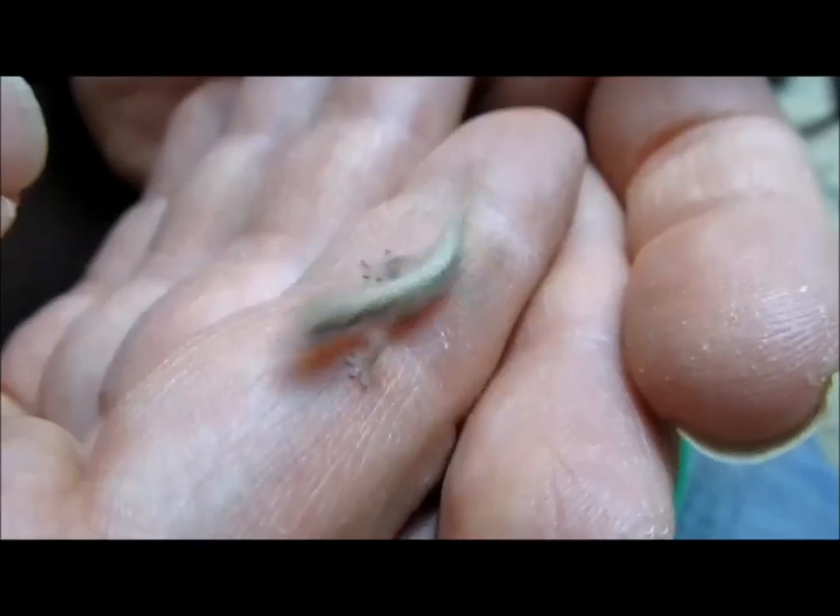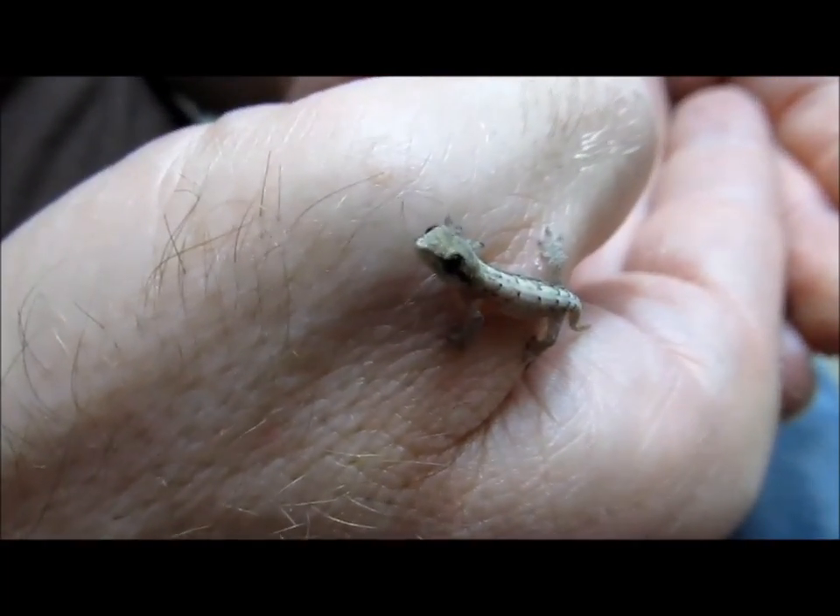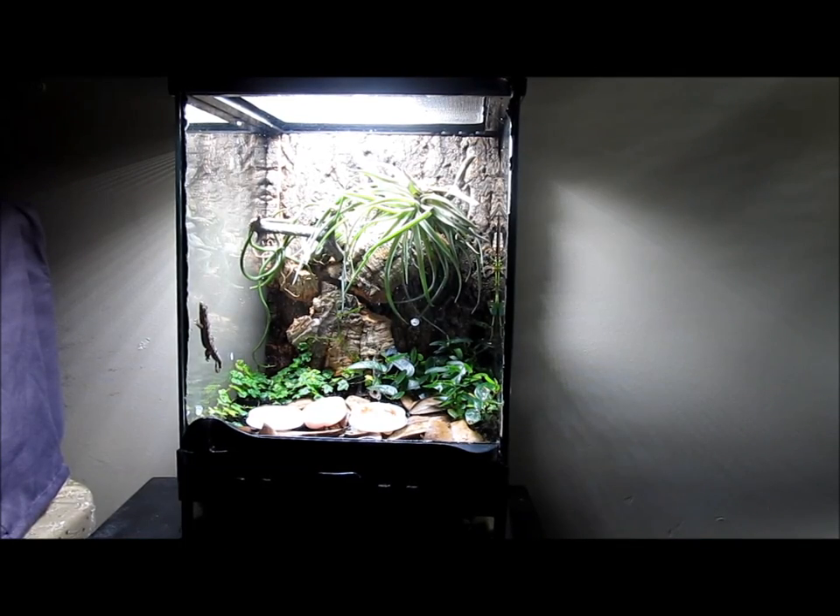Morning geckos are a small, hardy, and social gecko species, suitable for a beginning reptile keeper. They are an excellent inhabitant for naturalistic and live vivariums.